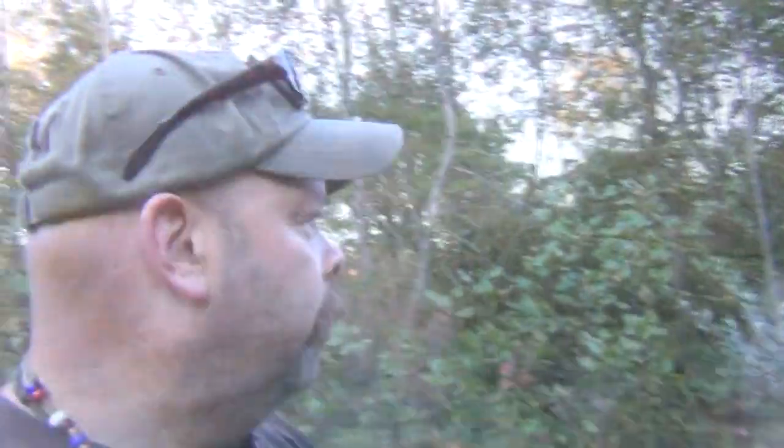Hey guys, Brian from Snow Walker Bushcraft, still down here in Tennessee. I'm gonna show you this one really quick. Darren showed me this plant — I haven't seen it in New York, that doesn't mean it's not there, I'm pretty sure it is. This is autumn olive, it's an invasive plant down here.